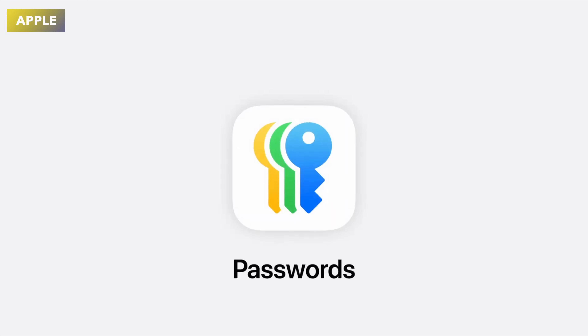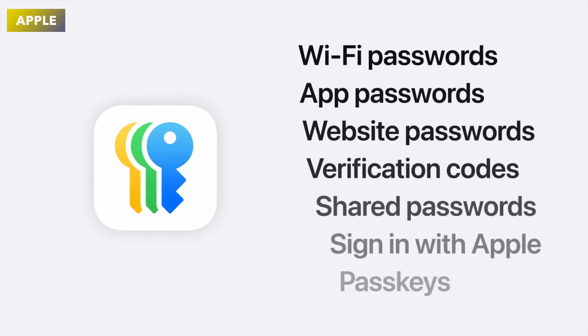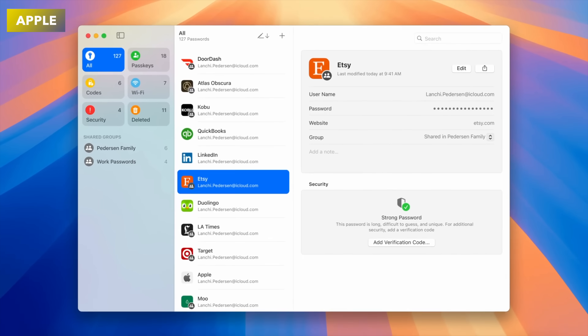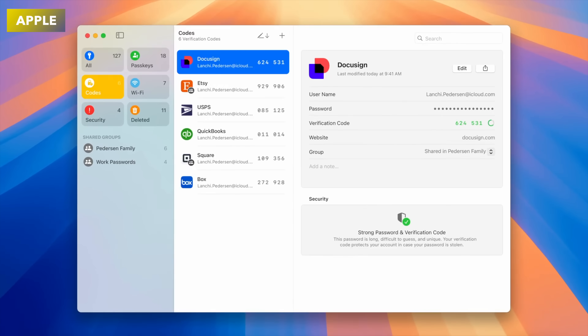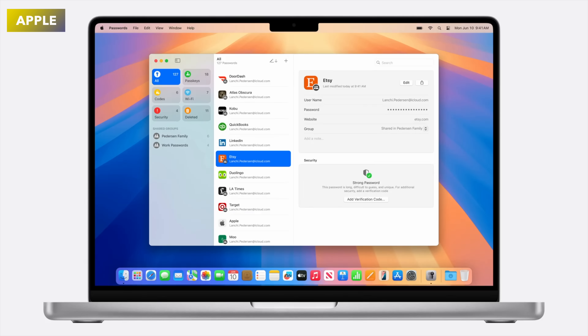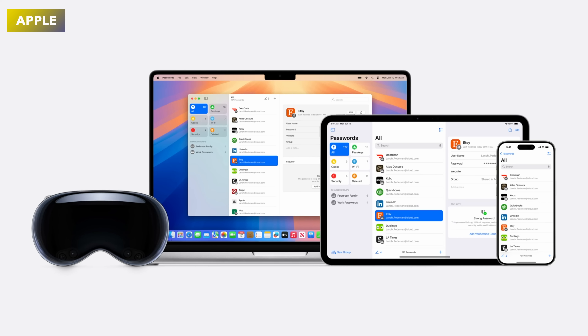Finally, my last favorite feature from WWDC was the new Passwords app. It's universal across macOS, iPadOS, and iOS, and it will also work on Windows devices via the iCloud app. You can store all your passwords securely and unlock them with Face ID or Touch ID — I absolutely love this.